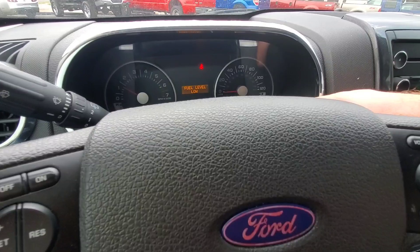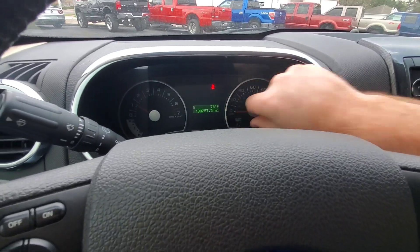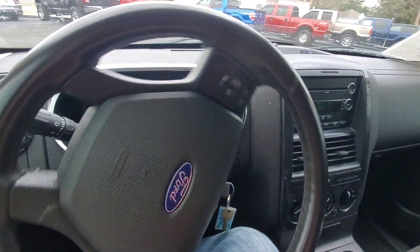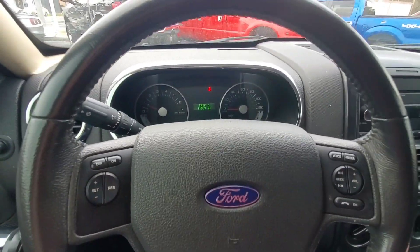It starts right up. The fuel gauge doesn't work, so it says fuel low, but I think we have a full tank in this one. Every now and then the fuel gauge will work and sometimes it won't — it's kind of a gamble. We put like 30 bucks in it and it's probably got like three-quarters of a tank right now.